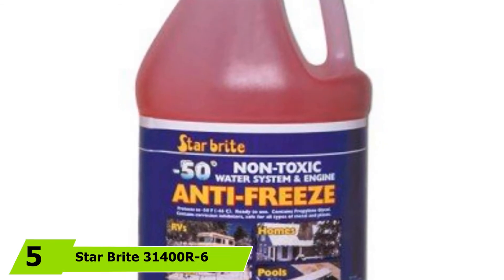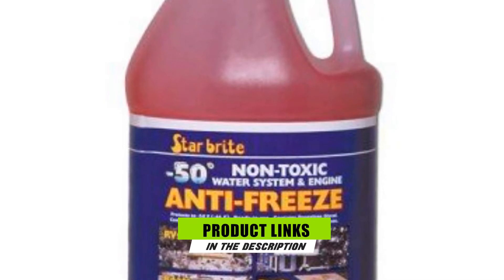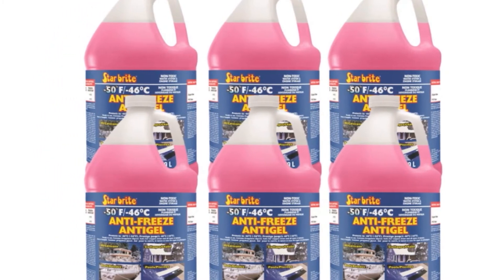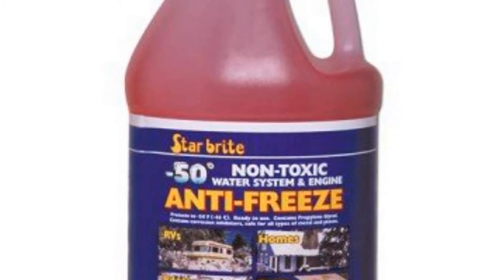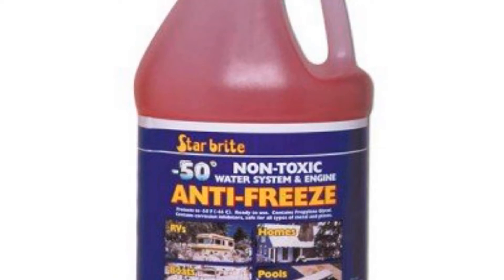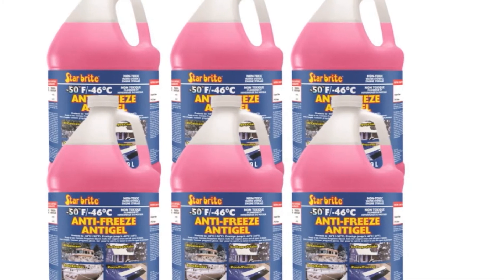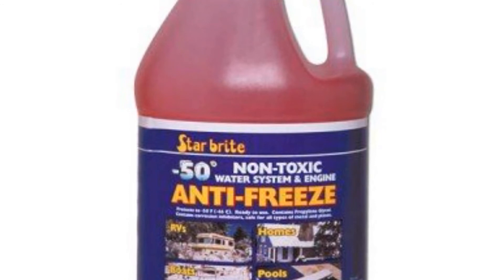The number 5 position is held by Starbrite 31400R6 Antifreeze. This package comes in 6 containers of antifreezing solution — combined, they equate to 6 gallons worth of solution. With this amount, I don't have to worry about running out of antifreeze throughout winter, and I may even be able to share with other boat owners. This non-toxic antifreeze provides superb protection for different objects from boat engines to drinking water systems. Each container is ready to use as-is, with no guessing about water ratios. It also has burst protection up to -50 degrees Fahrenheit and antifreeze protection within a range of +12 to +16 degrees Fahrenheit, offering protection beyond the -50 degree Fahrenheit mark.